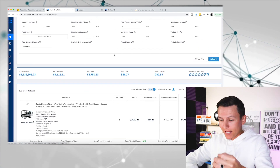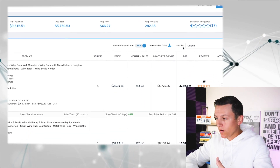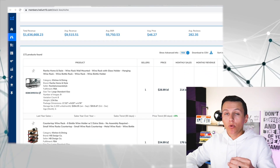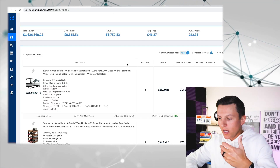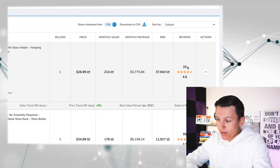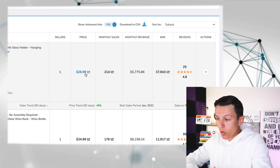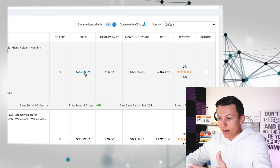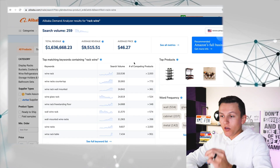Black Box shows total revenue, average revenue, average BSR, average price, and average reviews. It gives you a success score, though I don't necessarily look at that — it's not super accurate with the things I'm looking for. But I can see monthly sales and monthly revenue. We see a seller with only 25 reviews doing just under $6,000 a month, selling for $26. That gets me excited — that's a potential product opportunity. There are a lot of different ways to go about it from this new Helium 10 tool.